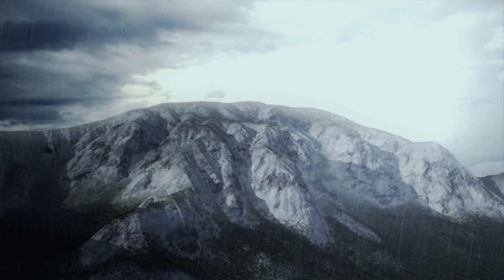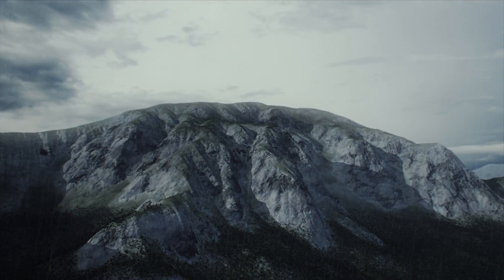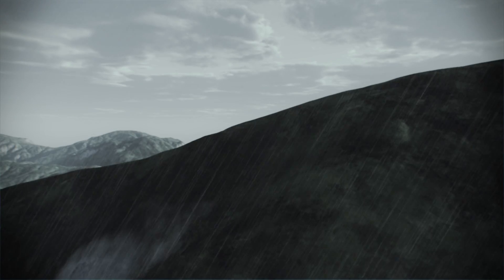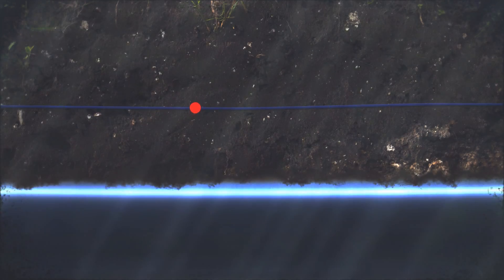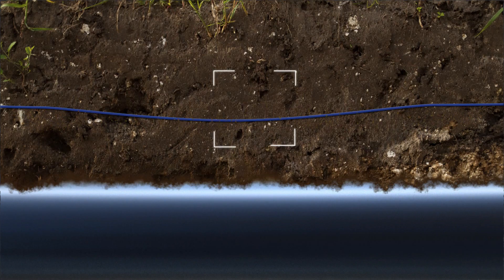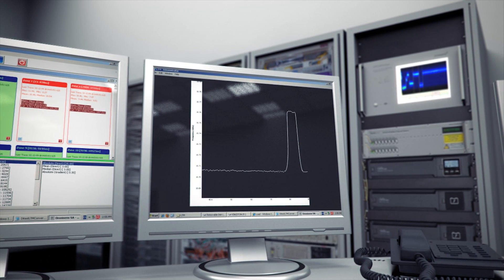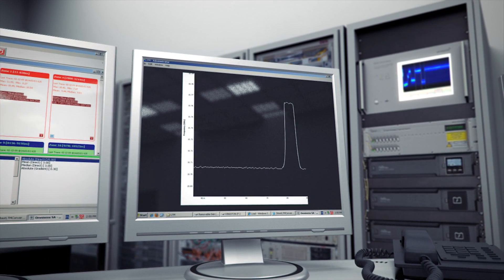So, in terrain where there's a risk of geohazards of whatever kind, ground movement detection sensors laid in the vicinity of the pipeline can detect the early signs before damage is done. This allows the response team to take remedial action at the exact spot.